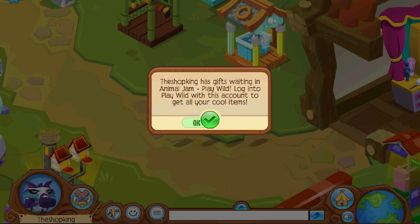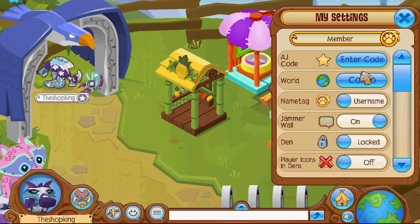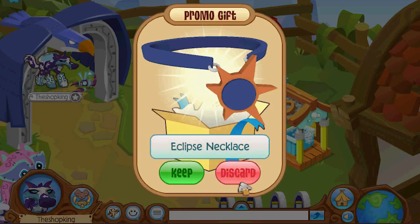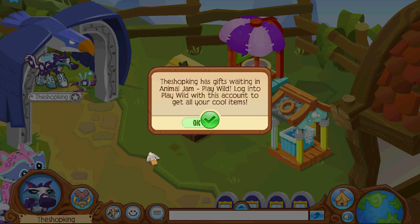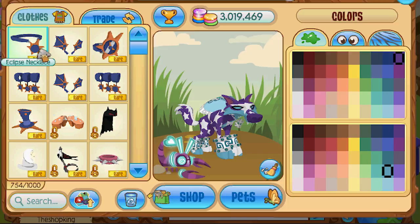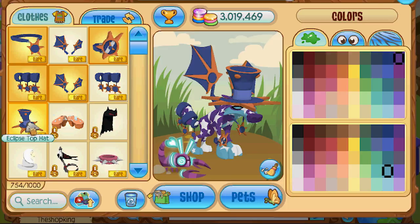Oh no, duplicate. Oh no, duplicate. Come on, you can do it, everyone's depending on you. Yes! I got it! I did it, I did it, I did it! Is that everything? Is that the whole eclipse outfit? Yep, five items. This is so cool guys.